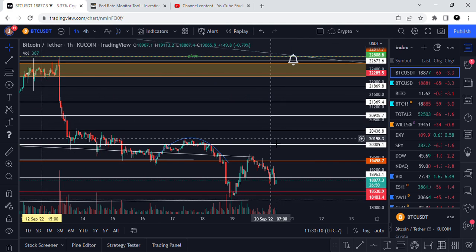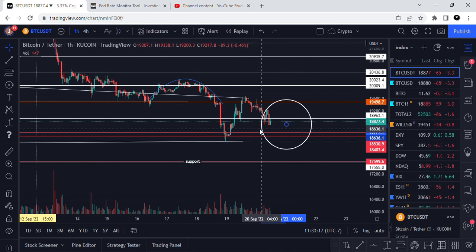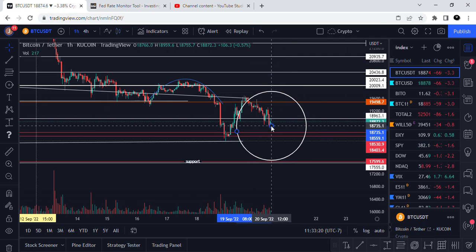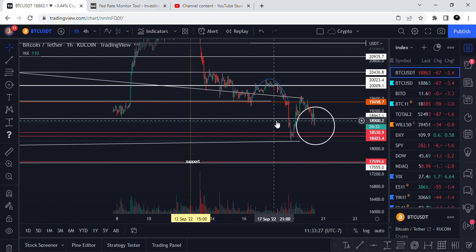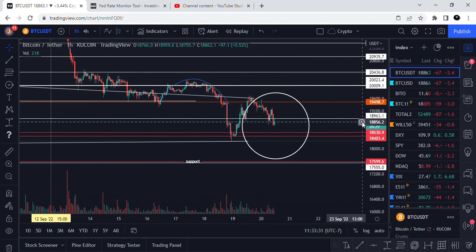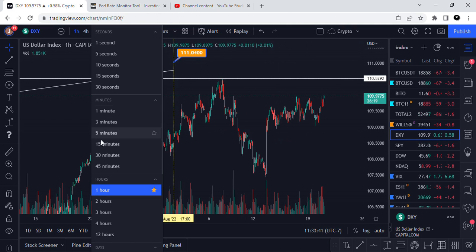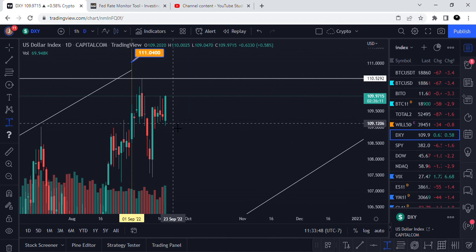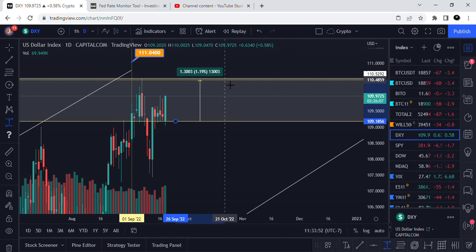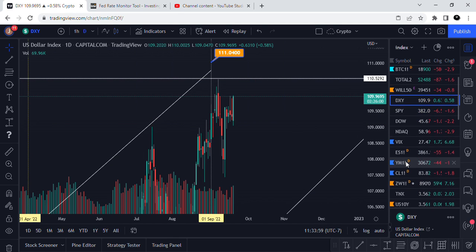I hate shorting, I hate the idea of shorting here — that seems stupid to me. But if things go sideways, I will have to, because I will have to. Let's check the dollar. The dollar is running, but I'm not too worried about it right now.